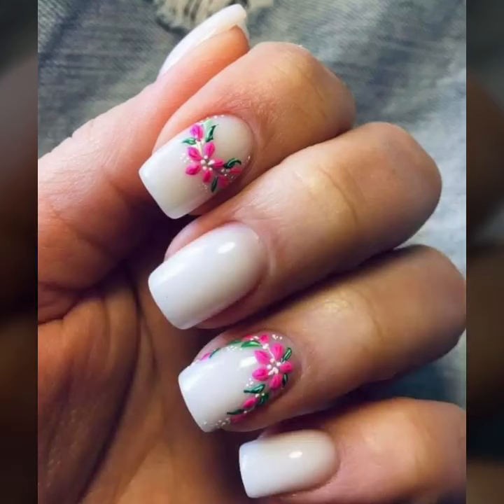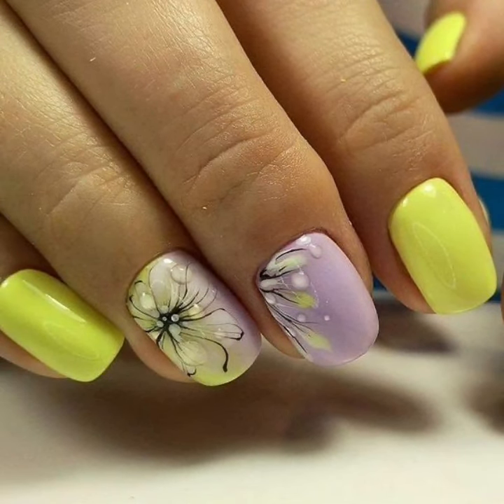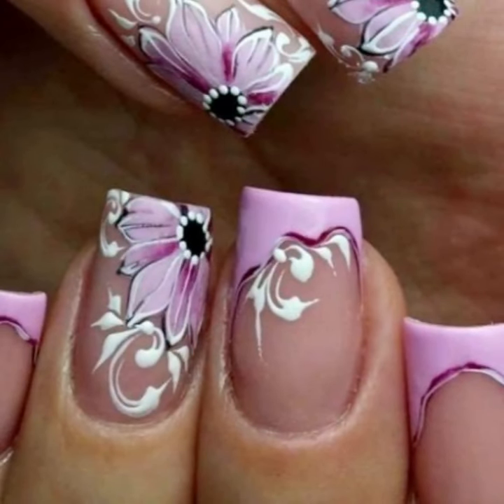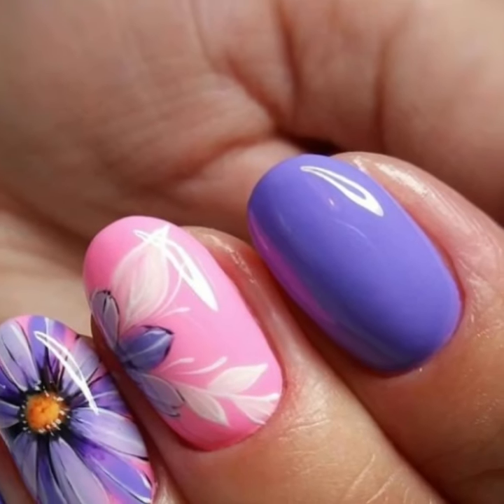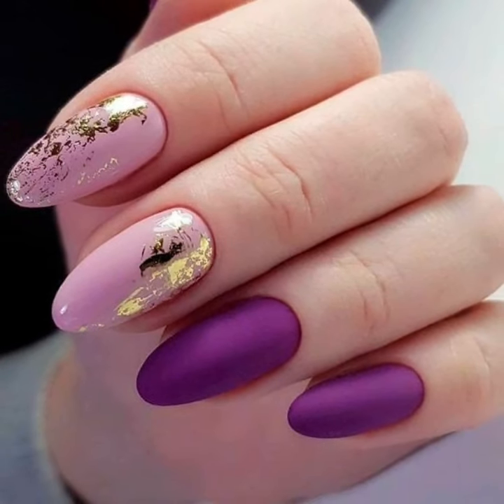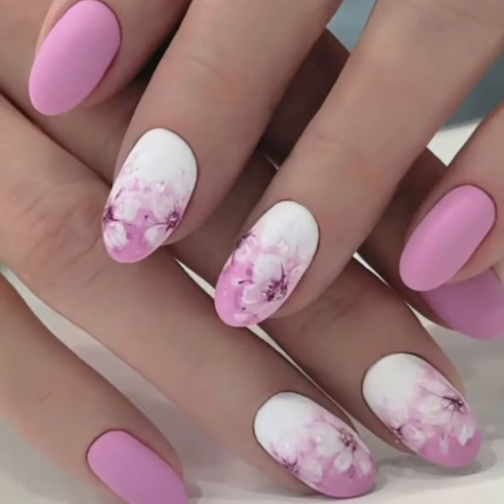You will see attractive printed summer season nail art ideas. Lovely people, subscribe to my YouTube channel and press the bell icon. After clicking the bell icon you will get notifications of all my videos and you will never miss any videos or any collection on my channel.